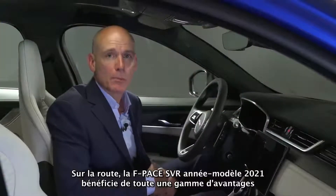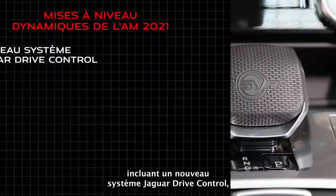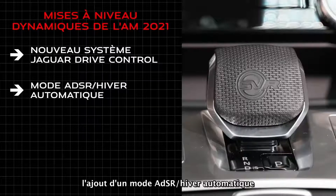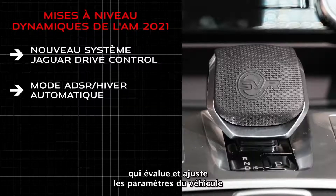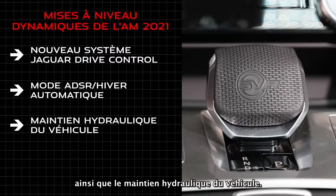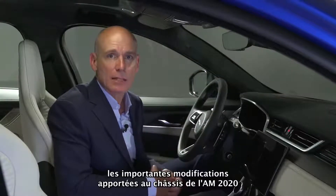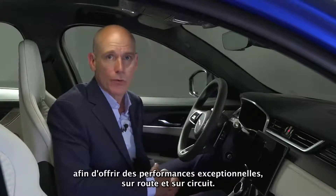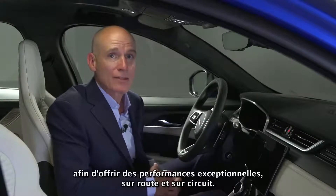On the road, the 21 model year F-Pace SVR benefits from a range of upgrades that include revisions to the Jaguar drive control, the addition of an automatic winter ADSR mode that assesses and moderates vehicle settings to ensure they're appropriate for the driving conditions, and hydraulic vehicle hold. The 21 model year SVR carries over extensive chassis-related modifications from 20 model year to deliver outstanding performance both on road and track.